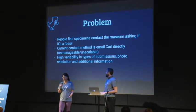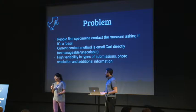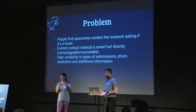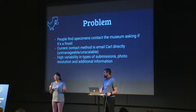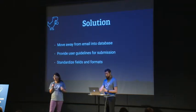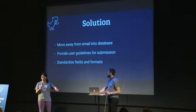I can't attest to the volume of it, but if someone finds something that they think looks like a fossil, they take a picture, go to their email, and email a person at the Museum of Natural History. If you can imagine how many people find things in their yard and think 'maybe it's a fossil, let me ask someone who knows' — if you're the person receiving all of this email, it can be overwhelming and very difficult to manage. Our solution was to move it away from email.